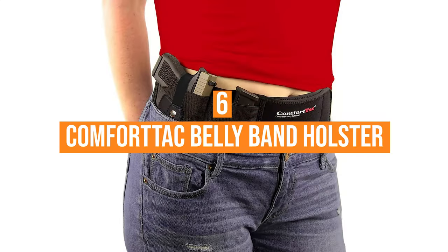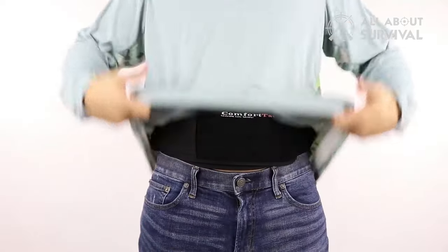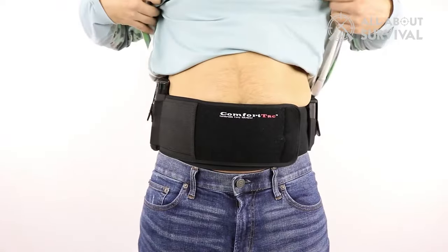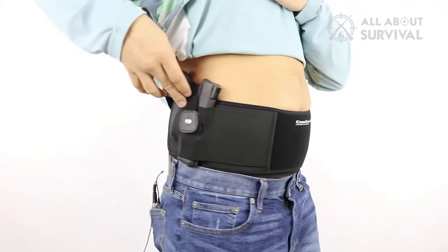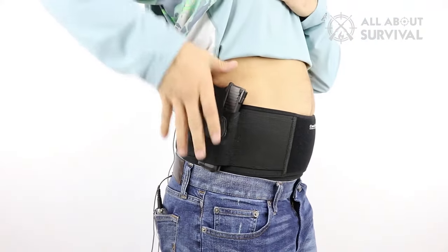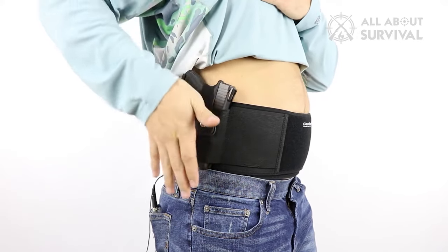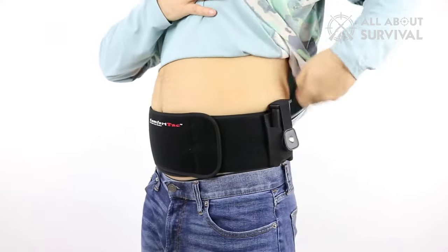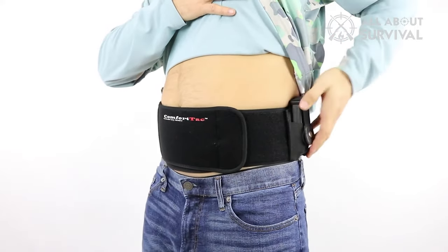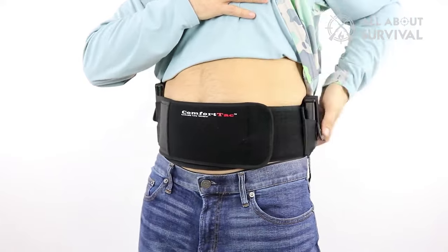Number six: the Comfort Tac Belly Band Holster. After trying a plethora of concealed carry options, I can confidently say that the Comfort Tac Belly Band Holster has turned out to be an exceptional choice for its impressive blend of comfort, versatility, and secure weapon retention. One standout feature is the stretchable neoprene band that adjusts easily to different waist sizes up to 44 inches, which gives it an edge over many others in terms of comfort and versatility.